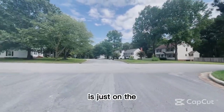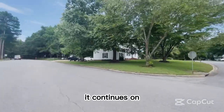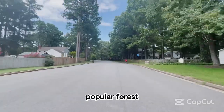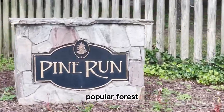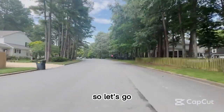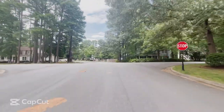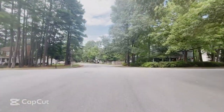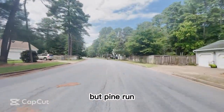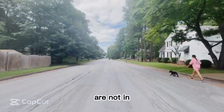We're back on Poplar Forest Road. As you go up Poplar Forest further north, you're entering Pine Run. The houses around this point are looking pretty similar to the homes in Ridgefield. But Pine Run is in an HOA, whereas the other two neighborhoods are not in an HOA.